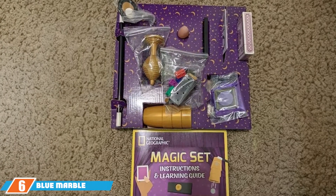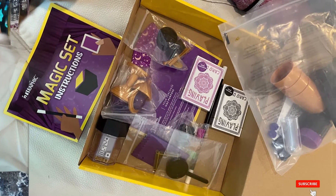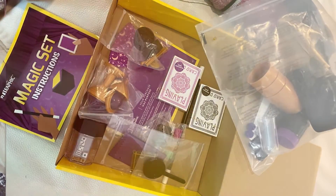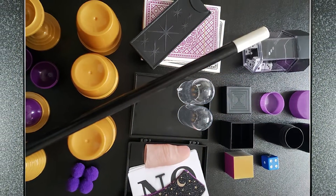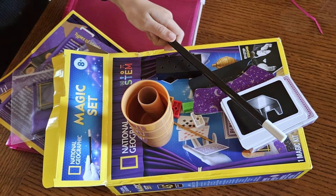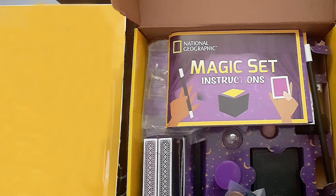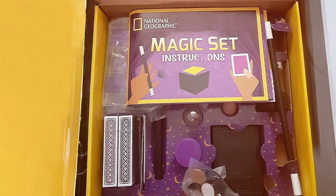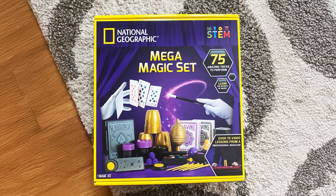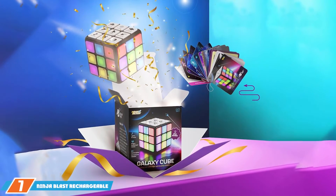Next up at number six, we have the Blue Marble National Geographic Magic Set — a fantastic gift for any young magician. This set includes 45 magic tricks and illusions, along with all the props and instructions needed to perform them. The tricks range from simple to more advanced, providing a wide variety of options for kids to master. The quality of the props is impressive, made from durable materials designed to withstand frequent use. The set also includes a guide to basic magic principles, helping children understand the techniques behind the illusions. Performing magic tricks enhances dexterity, coordination, and presentation skills.